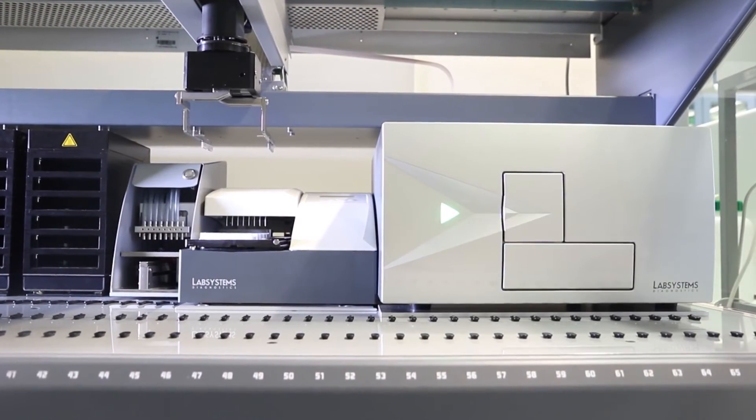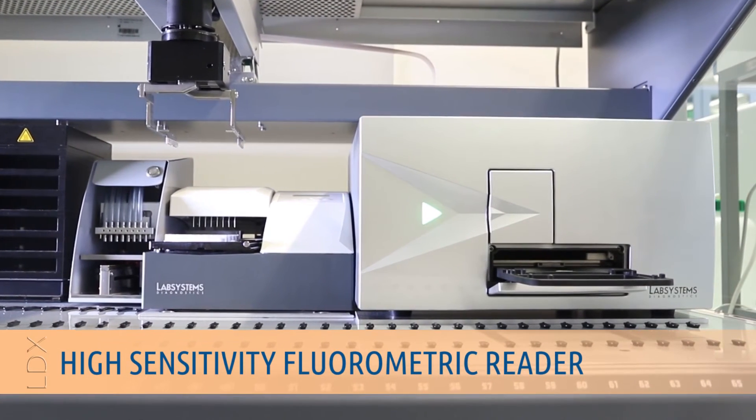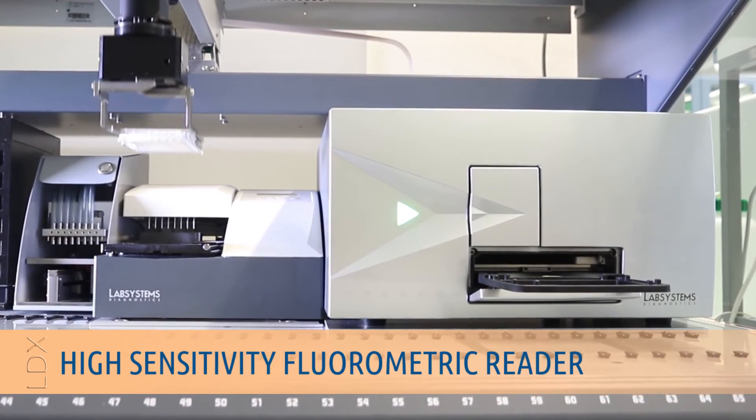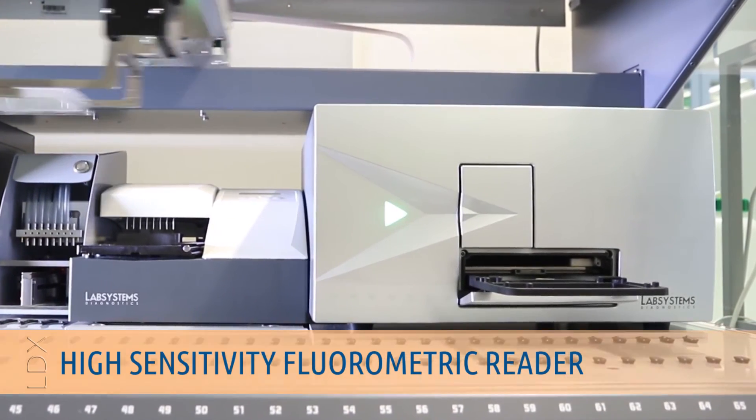The highly sensitive fluorometric reader of the NS2400 is capable of reading all the neonatal assays from LabSystems Diagnostics with a wide dynamic range.